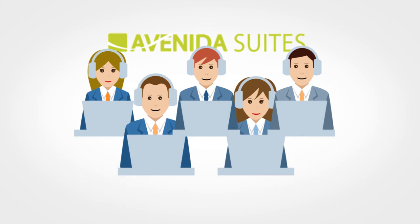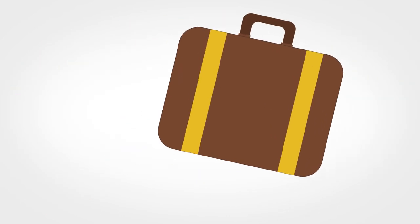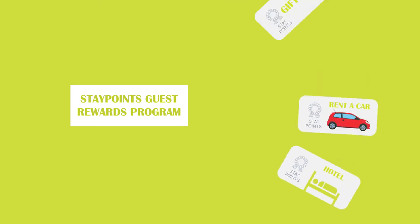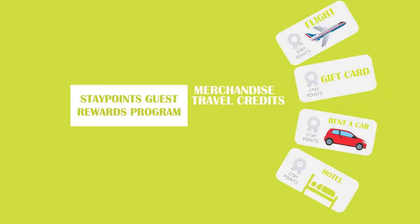Avenida's team is flexible and can handle everything so that you've got no headaches. Just unpack and you're home. Our 100-point checklist ensures that nothing is out of place. And with our StayPoint Guest Rewards, you'll get merchandise, travel credits, excursions, and more.